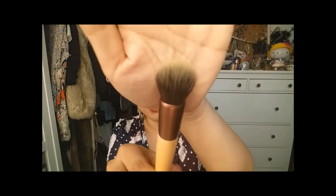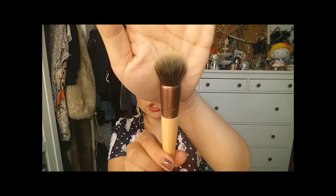Next is the EcoTools Stippling Brush. It comes in this little package and I love this brand of brushes — the ones I have are really good and I've been wanting to try this one for a long time. It's beautiful. I love how this brush looks and I can't wait to use it. I think you can use this for so many things: contouring, blush, even foundation. I'm excited to try it.